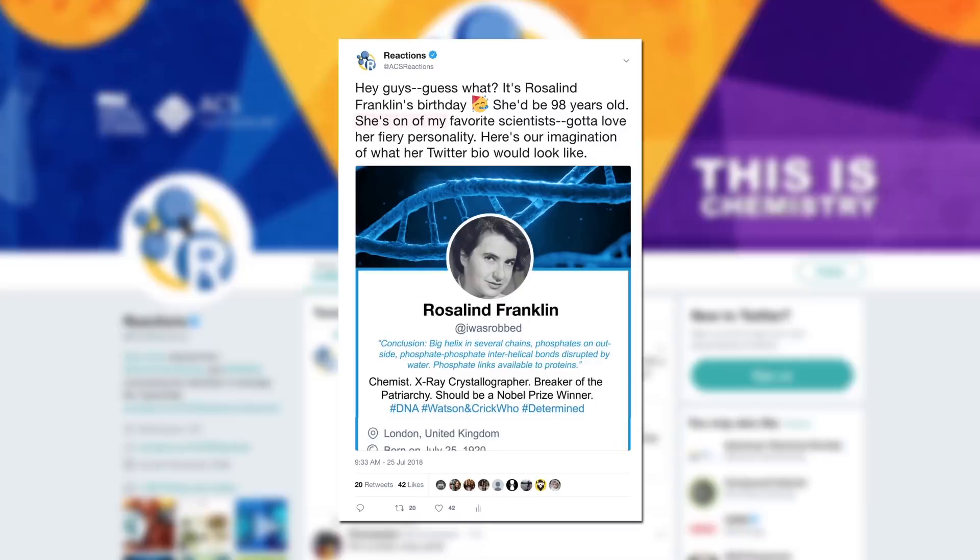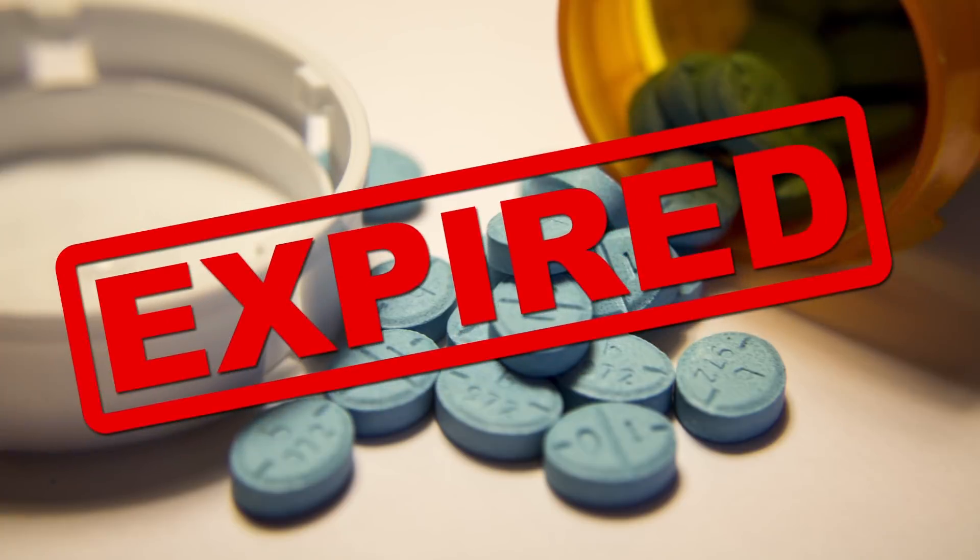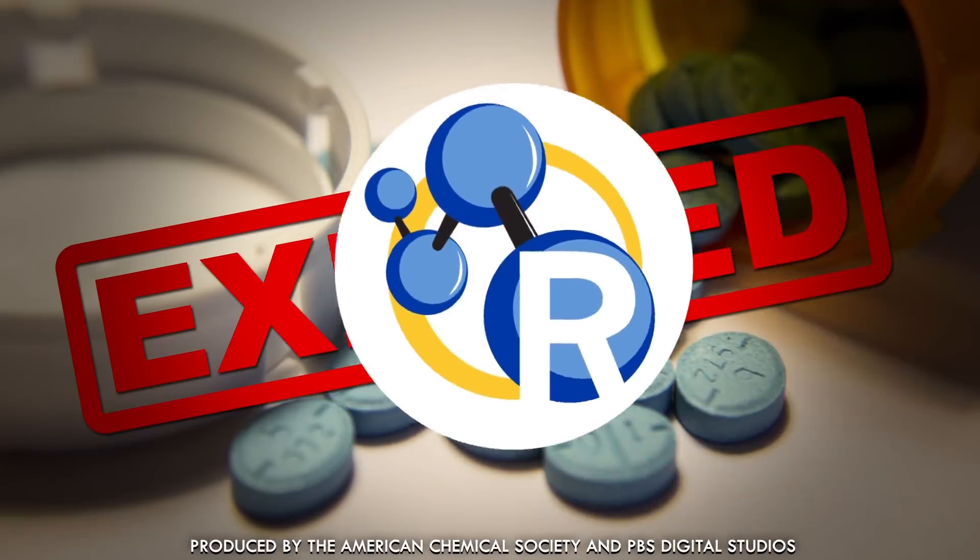So the other morning I went to take my Adderall — yeah, you've all seen the typos on Twitter — but the bottle said it had expired two months ago. So I wondered, should I still take it?